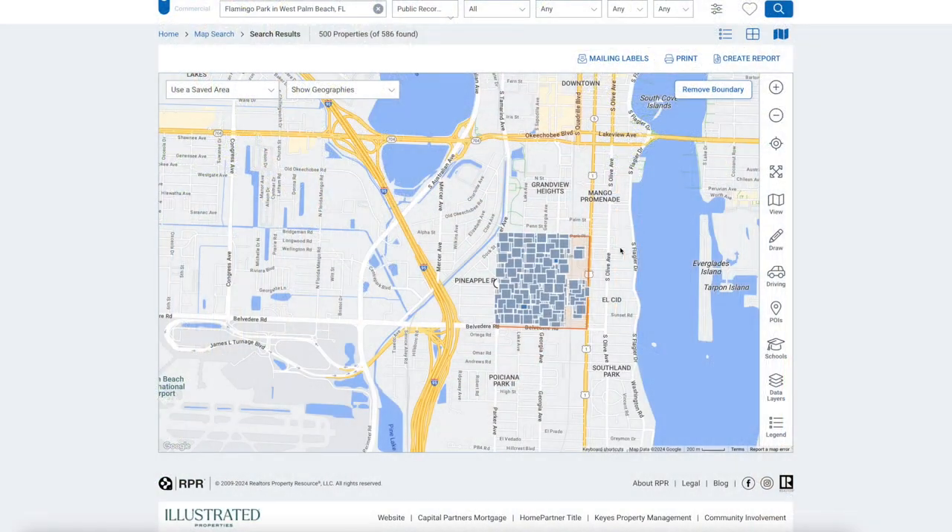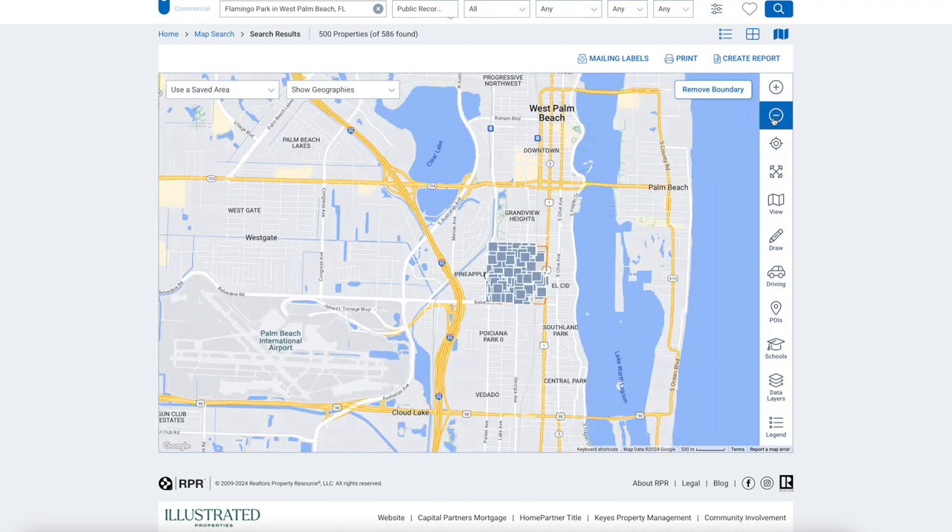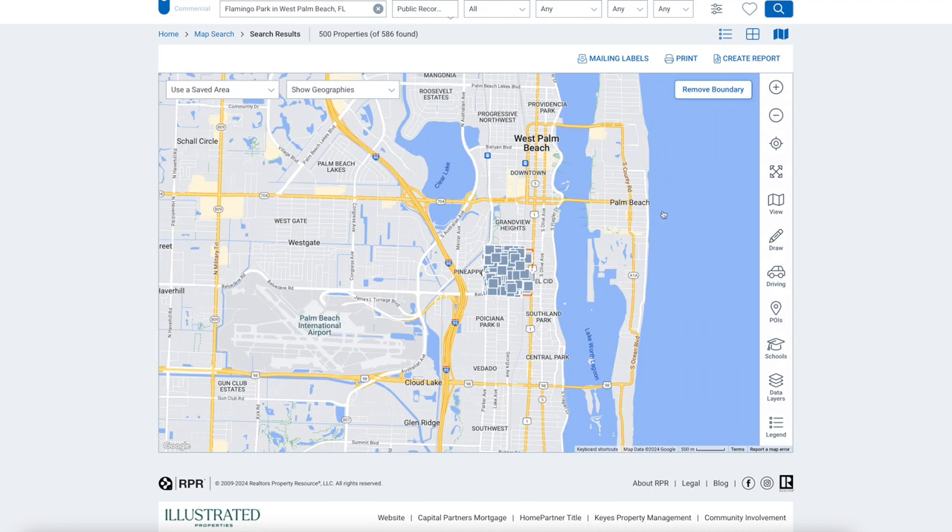Here's a map of Flamingo Park from above. As you can see, this little box here is the entire community of Flamingo Park — 586 total homes make up the neighborhood. If I zoom out, you guys can see the proximity of where it's located in relation to Palm Beach. West Palm Beach downtown is right here, so it's maybe about a five-minute drive — you can even walk on great days. You can walk to downtown West Palm Beach where you can enjoy new restaurants and new shops, as well as the Palm Beach International Airport.